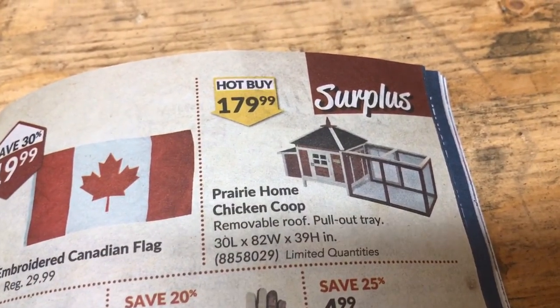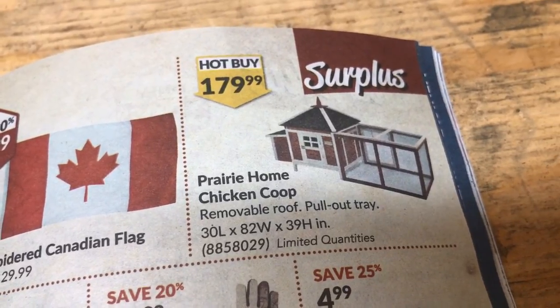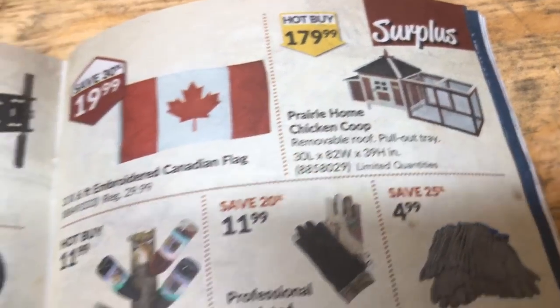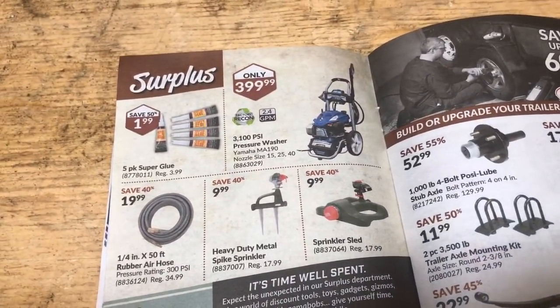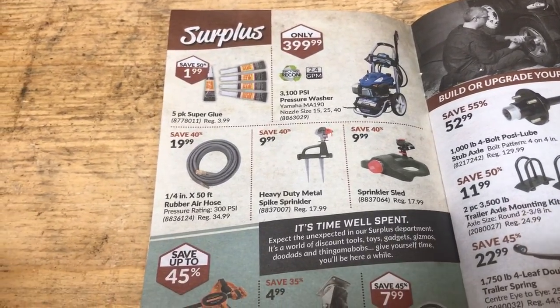Prairie house chicken coop. Removable roof. Pull-out tray. Looks kind of small. 30 inches long by 82 wide — I guess wide is left to right — and 30 inches by 30 inches wide. That's not terrible, too small. 180 bucks though. Seems like a lot. I must be stuck in like the 90s with prices, because everything I look at is just so expensive.